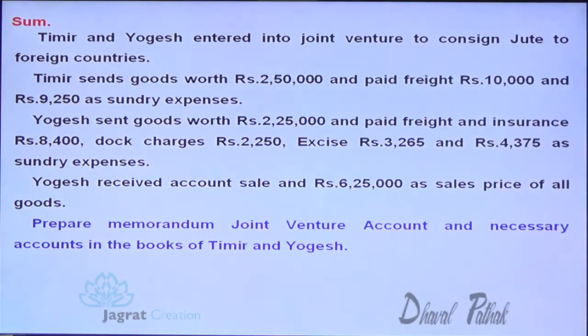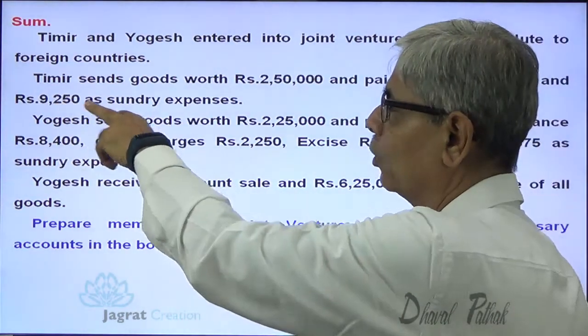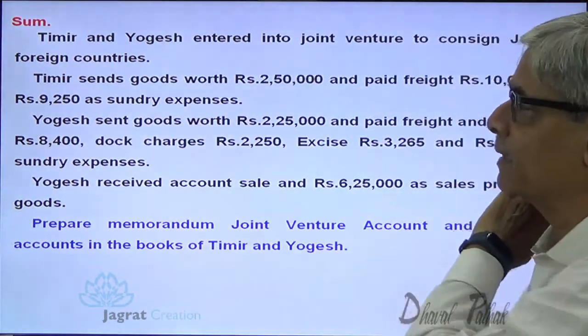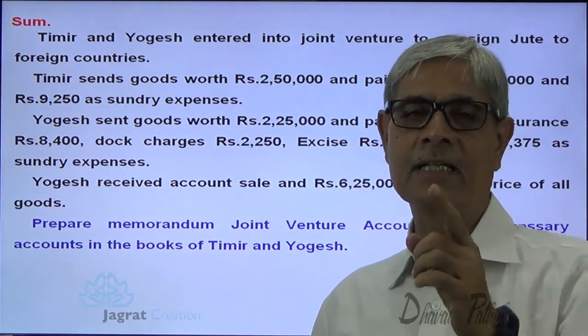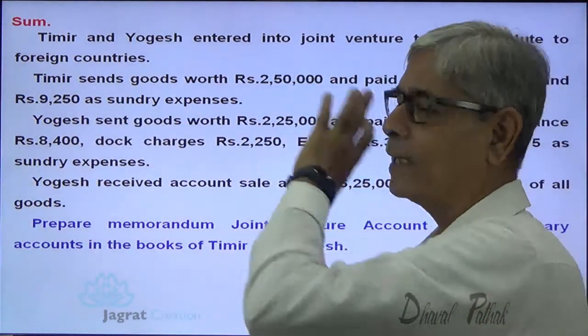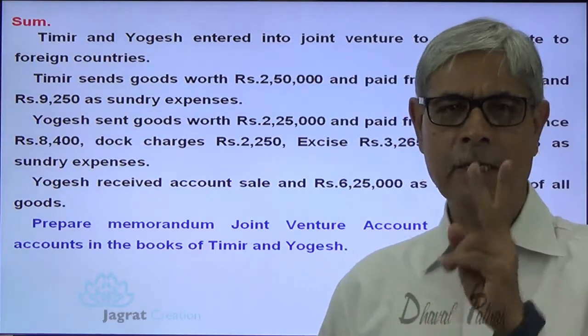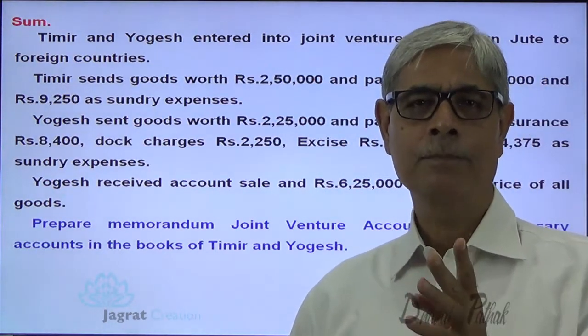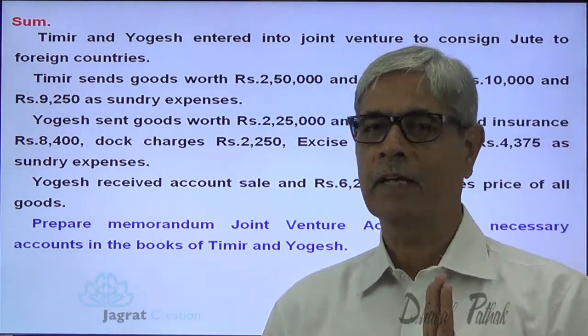Prepare Memoranda joint venture account and necessary accounts in the books of Timir. Timir is one partner; Yogesh is another. Timir and Yogesh entered into a joint venture to consign goods to a foreign country. Timir sent goods worth ₹50,000, paid freight ₹10,000 and sundry expenses ₹9,250. These are transactions between Timir and joint venture business, so Timir is a party and will record them in his books.